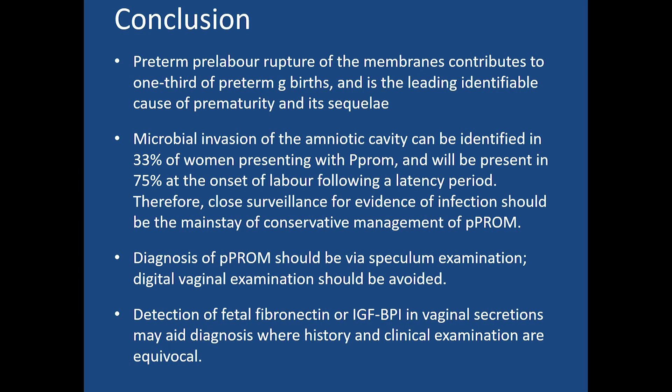In conclusion, preterm premature rupture of membranes contributes to one-third of preterm births and is the leading identifiable cause of prematurity. Microbial invasion of the amniotic cavity can be identified in 33 percent of women presenting with preterm PROM, rising to 70 percent at the onset of labor following the latency period. Therefore, close surveillance for evidence of infection should be the main focus of conservative management. Diagnosis should be via speculum examination; digital examination should always be avoided. Detection of fibronectin or IGFBP-1 in vaginal secretions may aid diagnosis where history and clinical examination are equivocal.